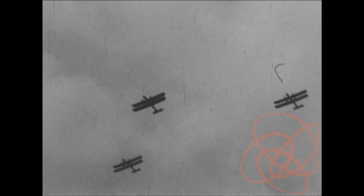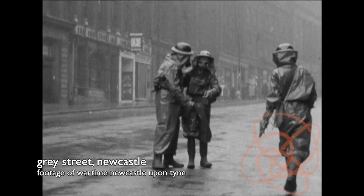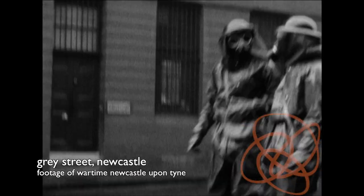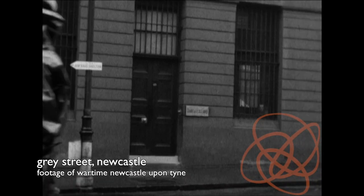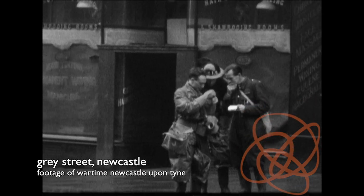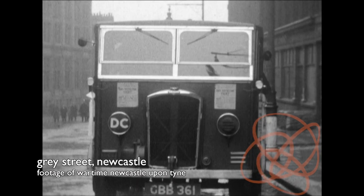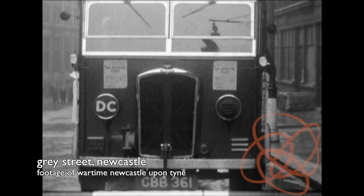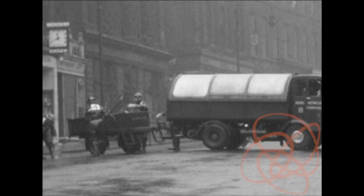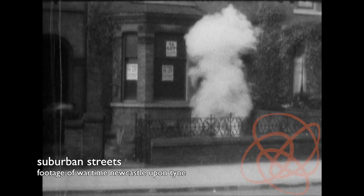Preparations for war began long before war was declared on the 3rd of September 1939. There was a major fear that the German Air Force would bomb British cities and that many civilian lives would be lost. The government ordered a million coffins just in case. Everyone had seen the devastation the Luftwaffe had brought to the town of Guernica in 1936, during the Spanish Civil War. The government also feared poison gas bombs would be used, so a contract to make 38 million gas masks was awarded to a Lancashire firm in 1938.